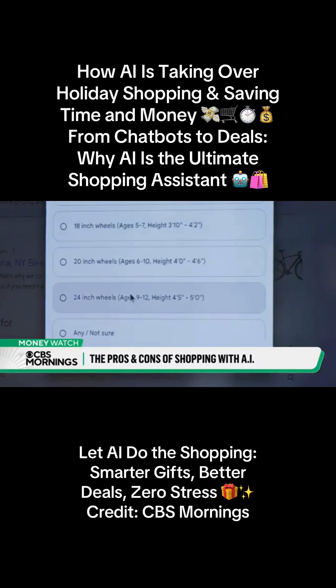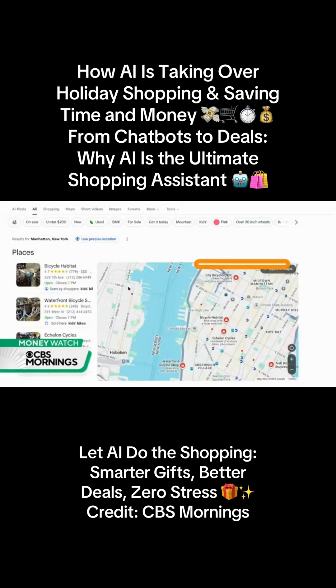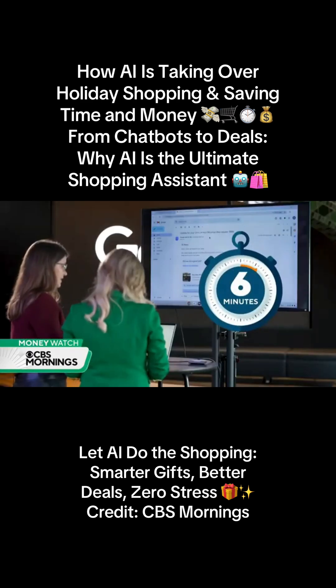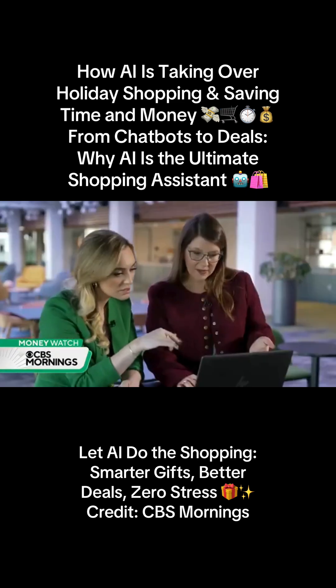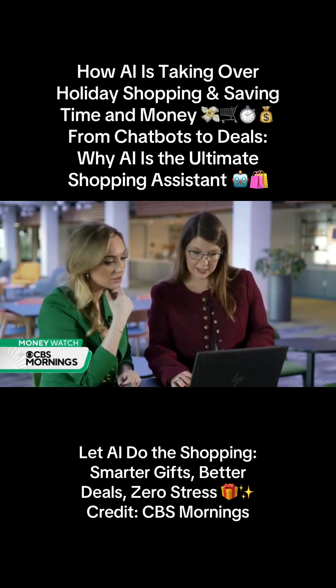After answering some product questions, an AI agent starts calling nearby stores, asking about inventory, pricing, and sales. In six minutes, an email arrives with the search results. This one says they have kids' mountain bikes and also have one girl's model with 24-inch wheels, which was what we had specified specifically.